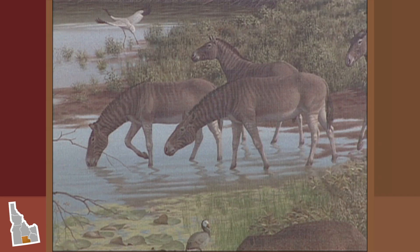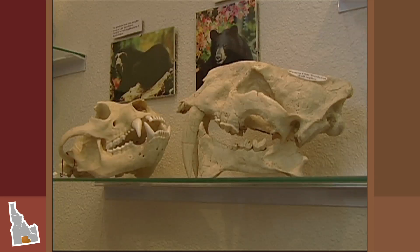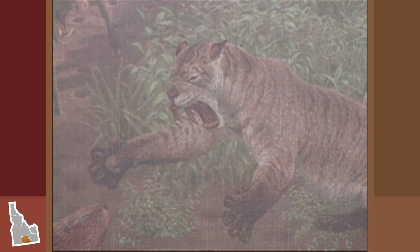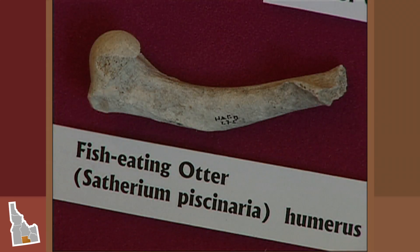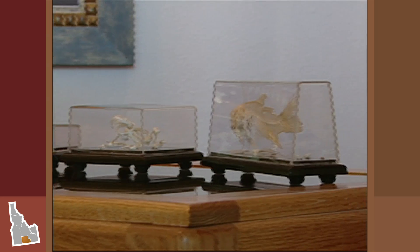You would see the Hagerman horse out here, you would see ground sloths, a dirk-toothed cat — which is a type of saber-toothed cat — as well as lots of creatures that you still find today: beavers, weasels, different types of mallards, pelicans, and fish.